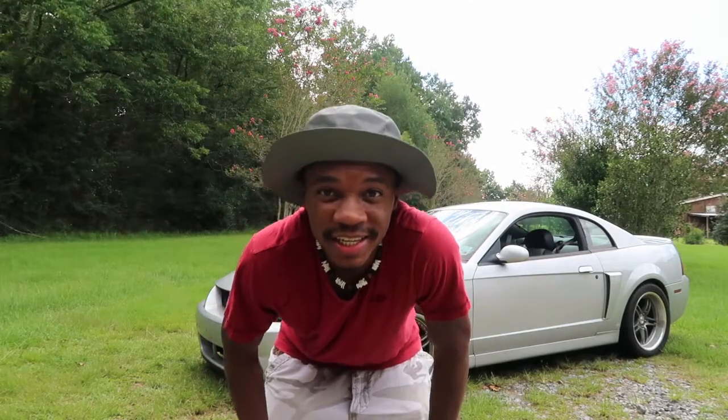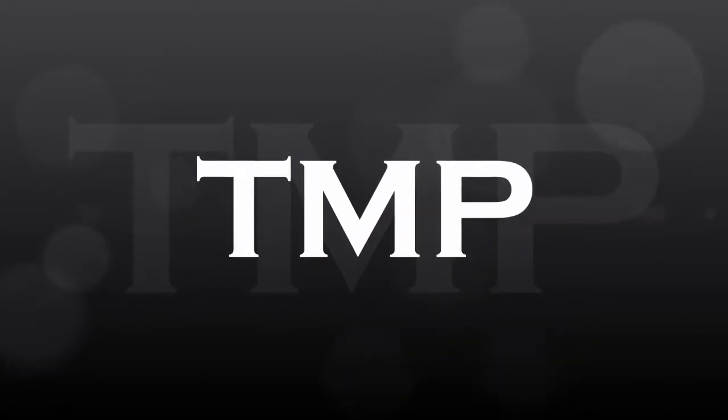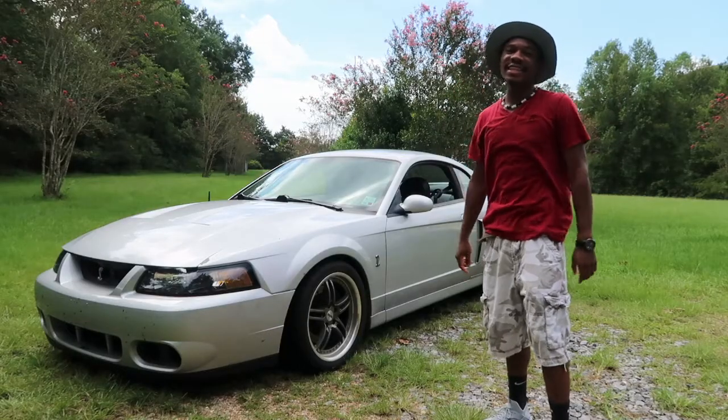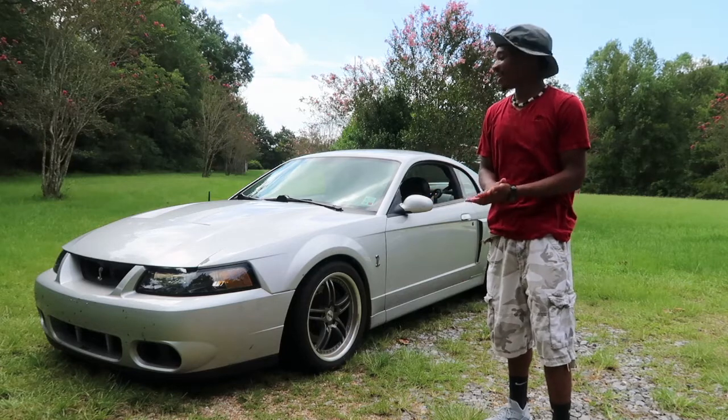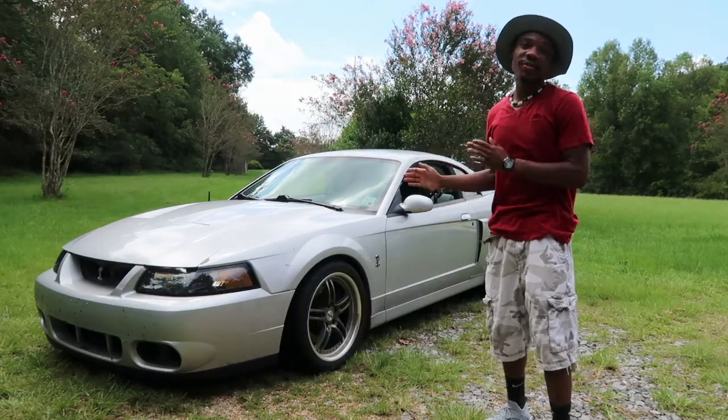I'm PJ Morrison and this is '10 Things I Hate About My Terminator Cobra.' Number one on the list is obviously the gas mileage — this thing drinks up gas.